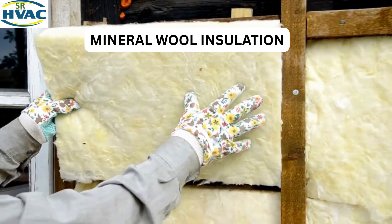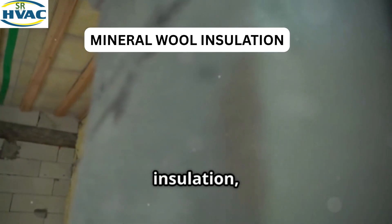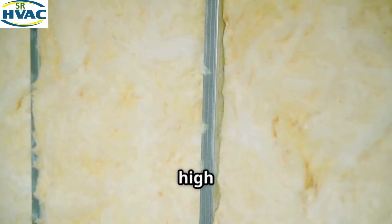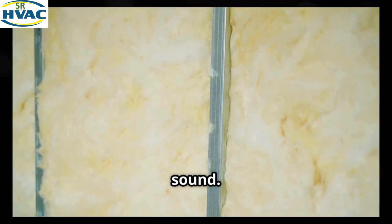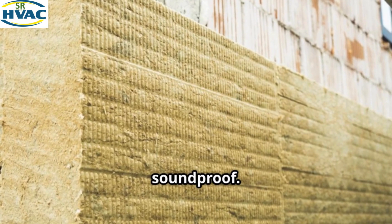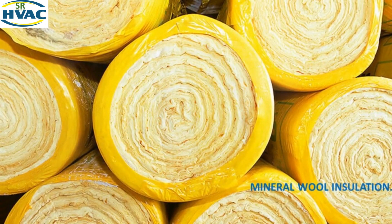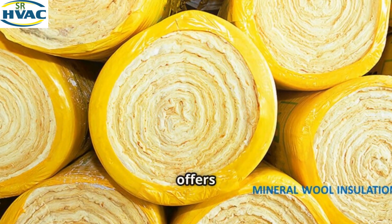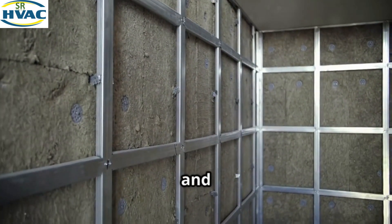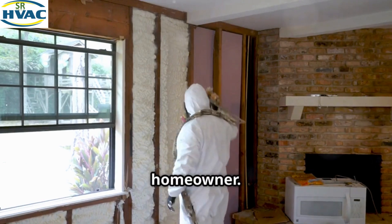However, it's important to keep fiberglass dry, since moisture can reduce its effectiveness. Next up is mineral wool insulation, also known as rock wool or stone wool. Made from natural or volcanic rock, it's known for its high resistance to heat, fire, and sound. Mineral wool is commonly used in industrial HVAC systems where safety and sound reduction are key concerns. It's a bit heavier and more expensive than fiberglass, but worth considering if you need extra fire and noise protection.